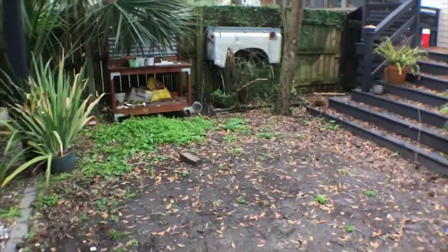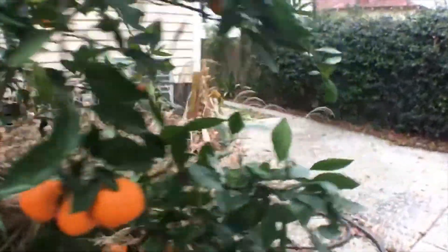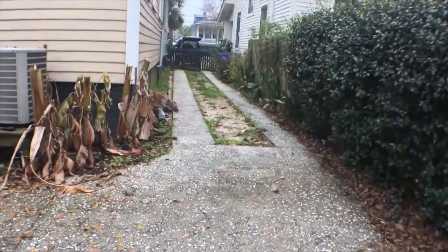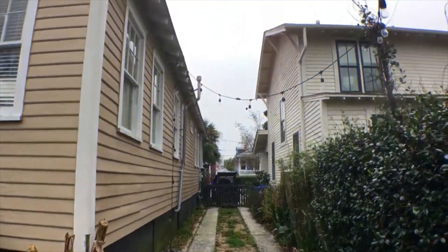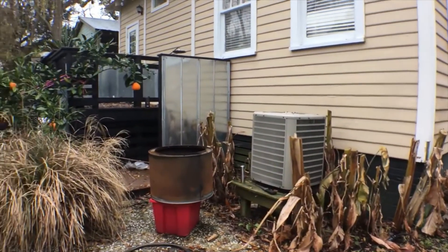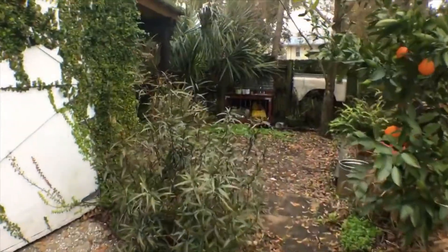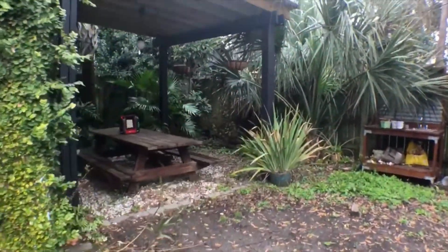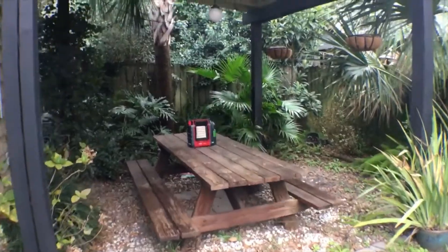Lastly, a quick look at the driveway coming in past the orange tree. You've got an oyster shell driveway with two pads coming down along the side, plus some lighting overhead. That is the walkthrough video tour of 36 Poplar Street in downtown Charleston. For more information, visit our website at happyhomespm.com or give us a call at 843-608-8845. Thanks for watching!